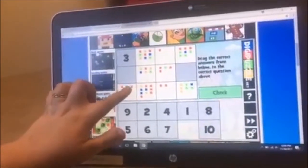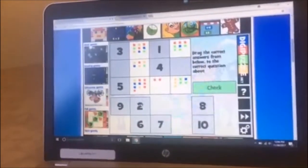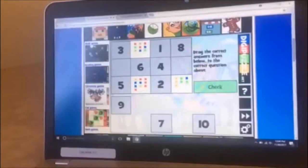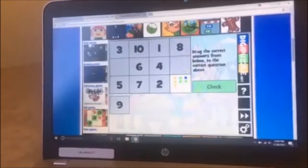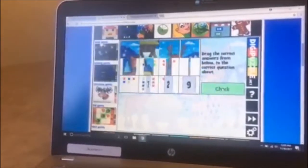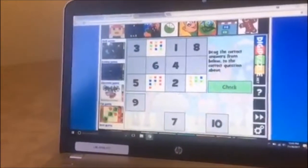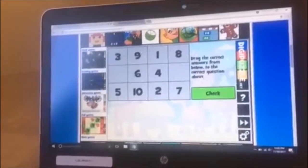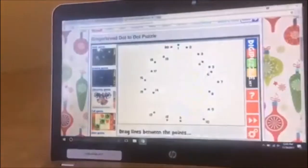One, two, three, four, five. I missed them on purpose to see what happens — and it says still some mistakes, so I've got to go back and fix it. And it says, well done.